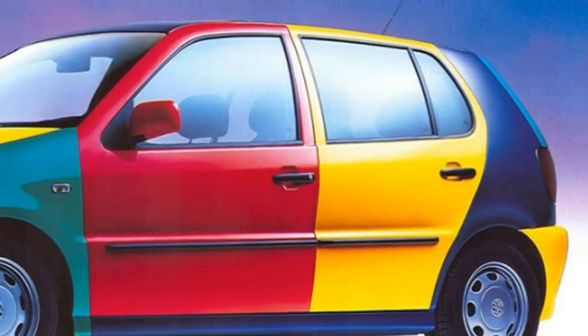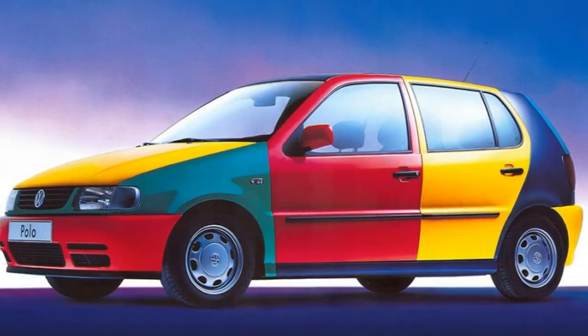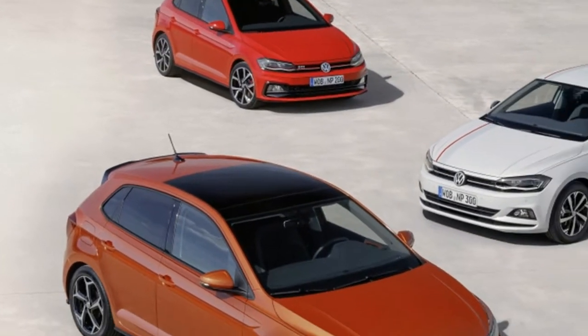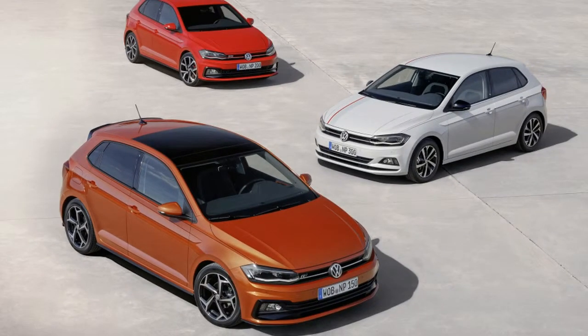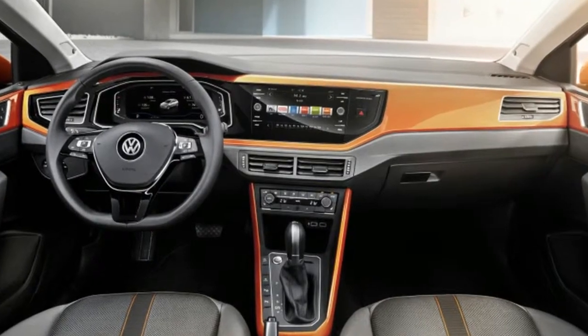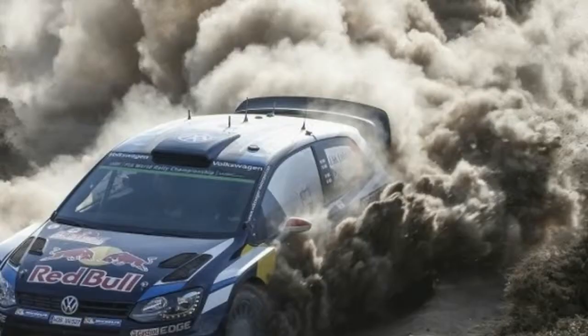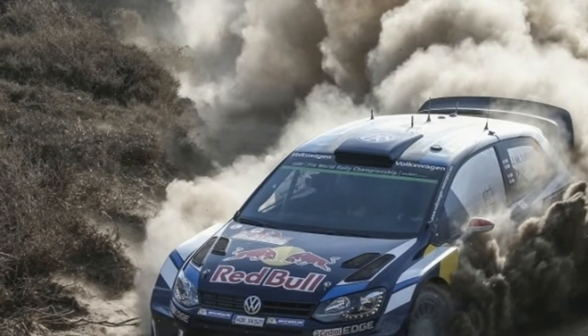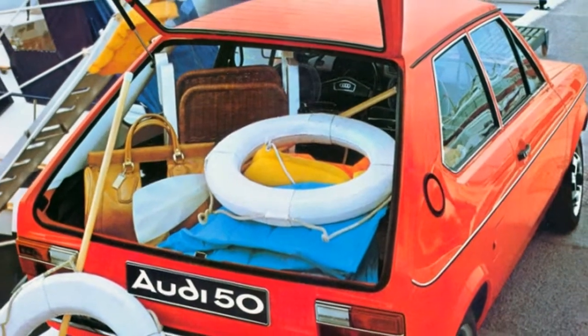Both have been available as GTI versions, just like the Polo. The Polo has been more than just a smaller Golf over the years, as Volkswagen has introduced some interesting versions in the past. Even the first Polo was available as a brisk GT version, but it took until the near-identical second-generation car for a really quick one to become available.